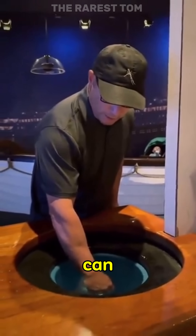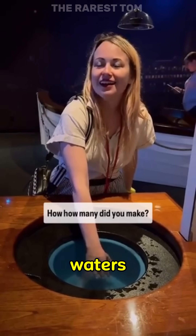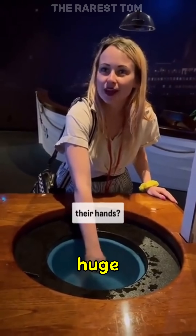At the Titanic Museum, you can find this basin filled with water, set to the exact temperature that the people in the surrounding waters would have had to swim in after the huge ship sank.